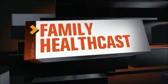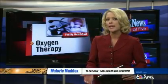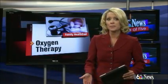Channel 6 News Live at 5 continues with today's Family HealthCast. Half of the people diagnosed with cancer today receive radiation therapy. Many of them will experience stubborn, sometimes painful side effects. Until recently, there wasn't much that could be done to help. Cerise Cole tells us how oxygen therapy has changed that in today's HealthCheck report.